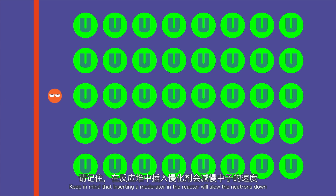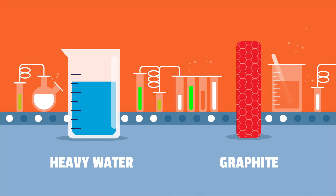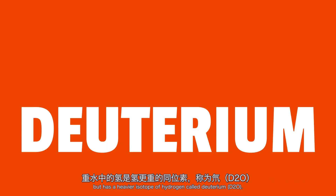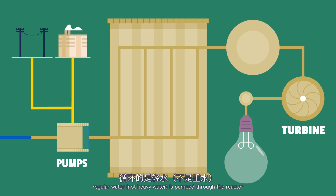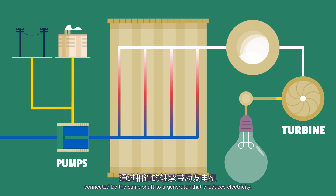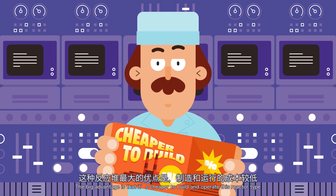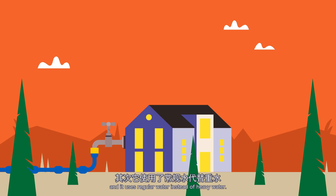Keep in mind that inserting a moderator in the reactor will slow the neutrons down, but this actually increases the rate of reaction. Heavy water and carbon in the form of graphite are both moderators. Heavy water is mostly identical to regular water H2O, but has a heavier isotope of hydrogen called deuterium, D2O. In the RBMK type reactors installed at Chernobyl, regular water — not heavy water — is pumped through the reactor, absorbing the heat generated, cooling it and generating steam, which is then used to drive a mechanical turbine connected to a generator that produces electricity. The big advantage is that it's cheaper to build and operate this reactor type, because the enrichment of uranium doesn't need to be very high and it uses regular water instead of heavy water.